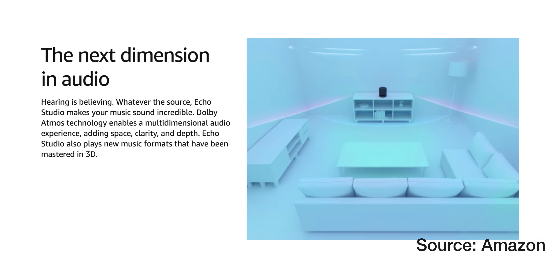It was really all about sound though. You could stream from supported services such as Amazon Music, Apple Music, Pandora, Spotify, Tidal, and others. The Studio really shines with high fidelity and 3D music. With Amazon Music HD, you can get 50 million songs in HD and a growing catalog of 3D music.